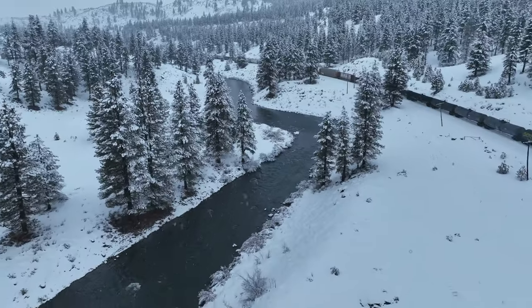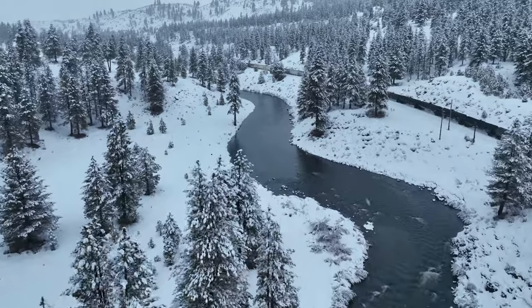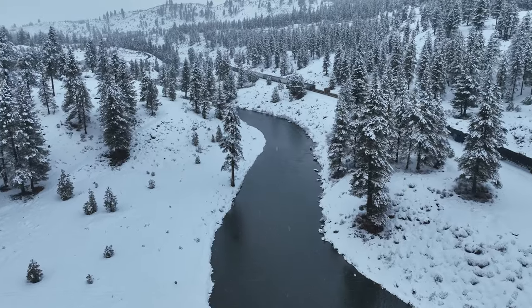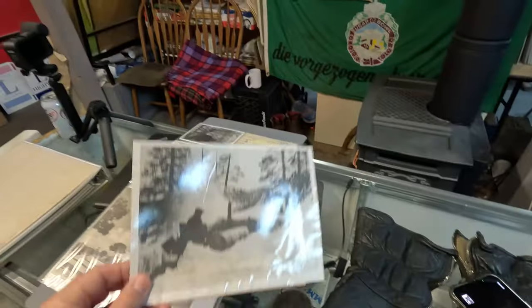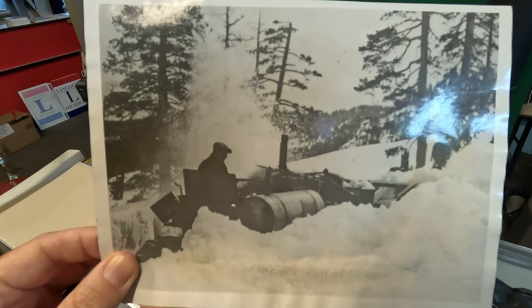It goes way back, but the railroad was the first to start because there were no highways and no equipment to do it out on the highway. Then when the highways became proficient, they took the rotaries off of the railroad and put them on trucks to open the highways. That's what did it.